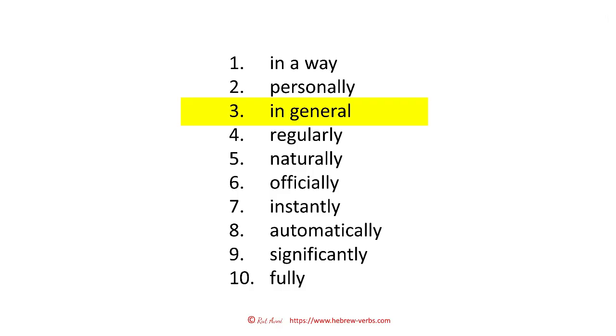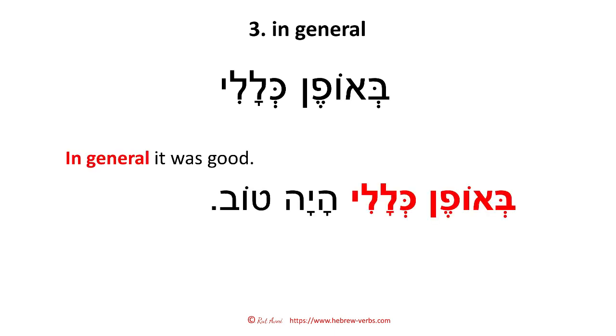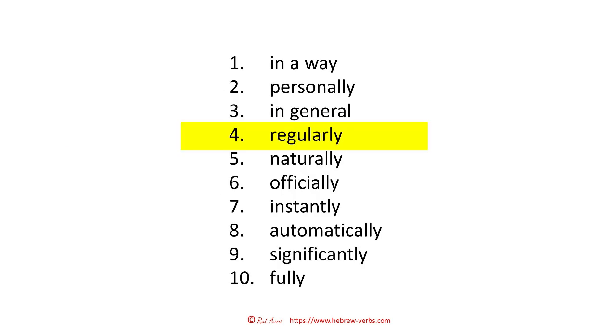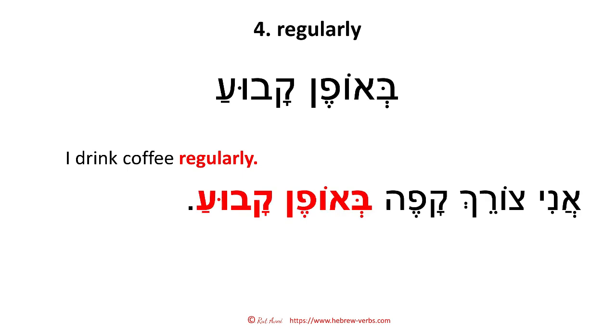How do you say 'in general'? 'Beofen klali.' In general, it was good — 'beofen klali, hayah tov.' Number four: regularly — 'beofen kavu'a.' I drink coffee regularly — 'ani tzorech kafeh beofen kavu'a.'